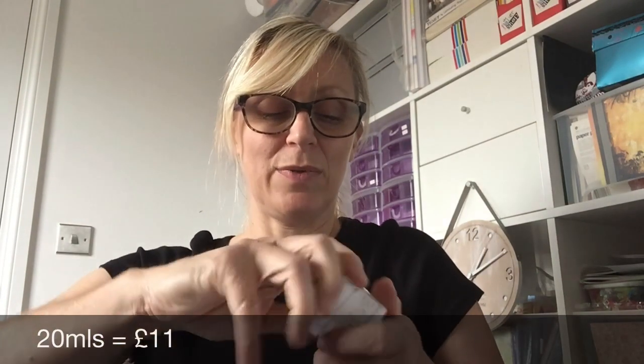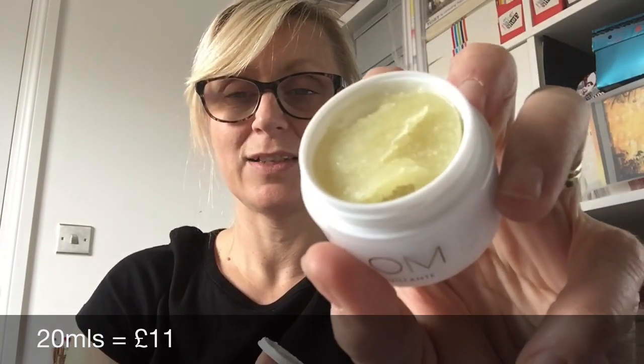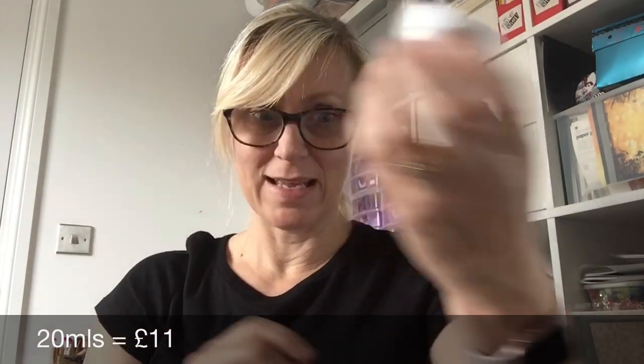Tip: warm the cleanser between your hands first to melt the crystals before application. You just get a small amount, rub it in — it's beautiful. It smells really nice, almost like a medical smell but I love it. If you've never had it, get it.